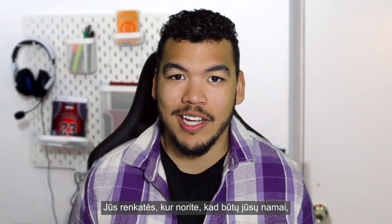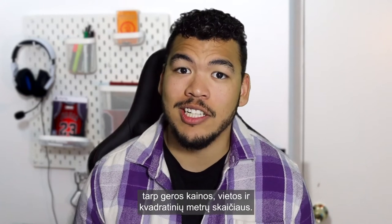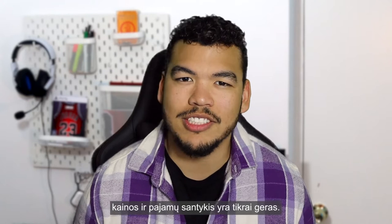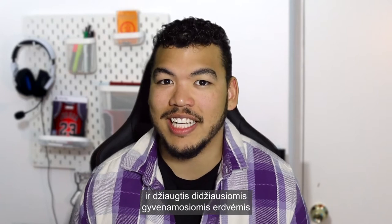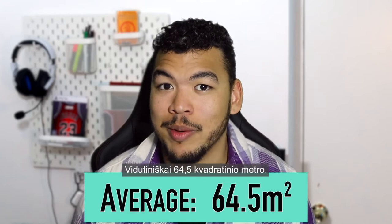Home is where you want it to be, and in Kaunas you don't have to choose between a good price, location, and the amount of square meters. Be it a rented or purchased property, Kaunas offers a good price-to-income ratio in comparison to other major cities in Lithuania. This enables Kaunas residents to live comfortably and enjoy the largest living spaces in Lithuania's biggest cities — that's an average of 64 and a half square meters.